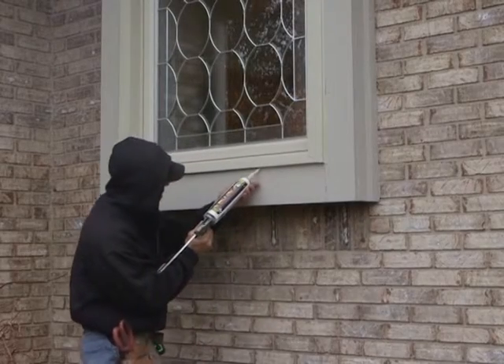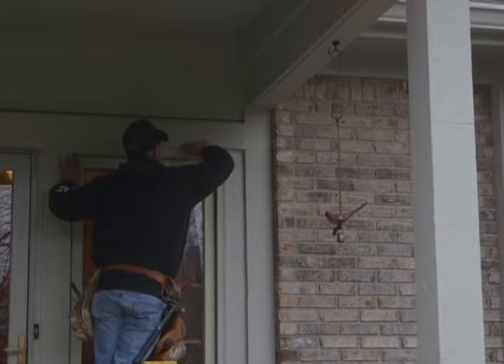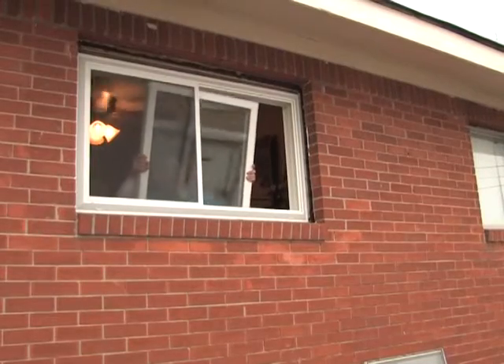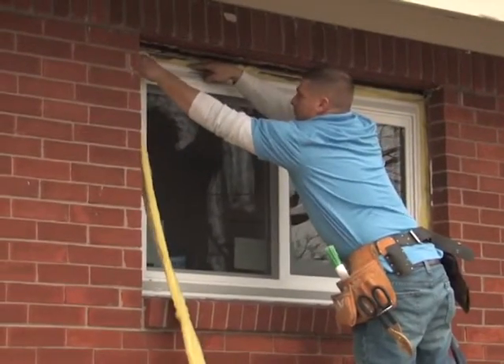While vinyl windows are cost effective, window replacement is an expensive project, easily costing more than $10,000. But Angie's List says it offers one of the highest returns on investment, at least 70%. You can have a strong return on investment for your window replacement with vinyl because you're not only going to get energy efficiency but also some appreciation in the value of your home.